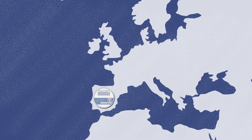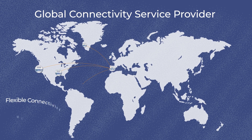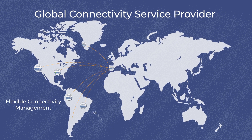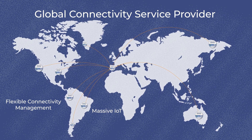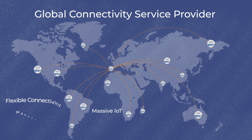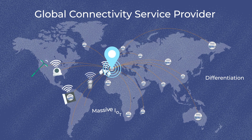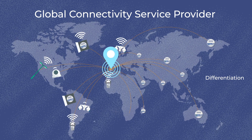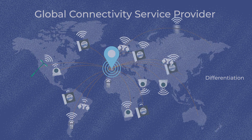TALUS Adaptive Connect delivers benefits throughout the IoT value chain. By supporting IoT service providers looking for flexible and streamlined connectivity management for massive IoT deployments, TALUS Adaptive Connect puts global network service providers and mobile network operator groups at the heart of the IoT ecosystem. Benefits include greater differentiation and the ability to provide the fastest and most efficient connectivity offer to IoT service providers.